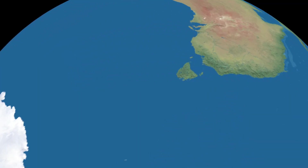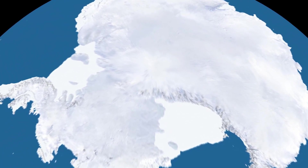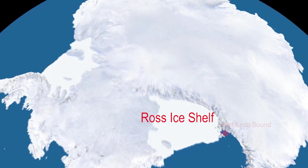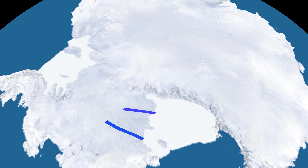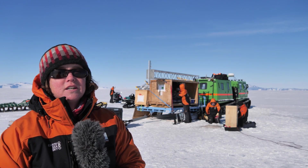To the south of us we have the very large Ross Ice Shelf. You can think of that as being about the size of France, or roughly twice the size of New Zealand. It's made up of thick ice rolling off the continent — up to 700 meters thick at the base, thinning to about 300 meters — and it's all floating on top of the ocean.